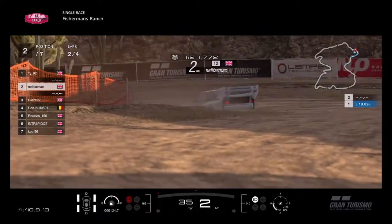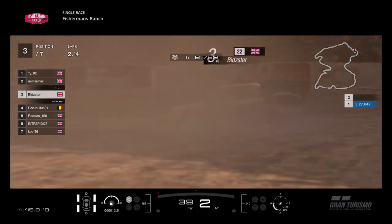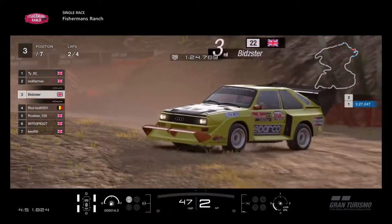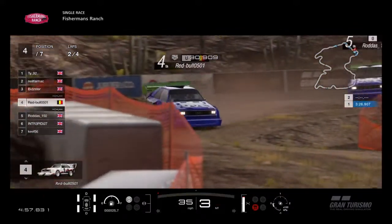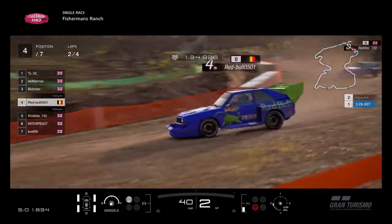Neil Farmer gets a bit carried away, gets caught in the rut, slows himself down. There's Bidster going through the same bit of tarmac — bit of handbrake there from Bidster, sliding his way through the corner. And sliding the other way now, and down the hill. It's TY — Red Bull's made a couple of mistakes, Bidster's ditched him.